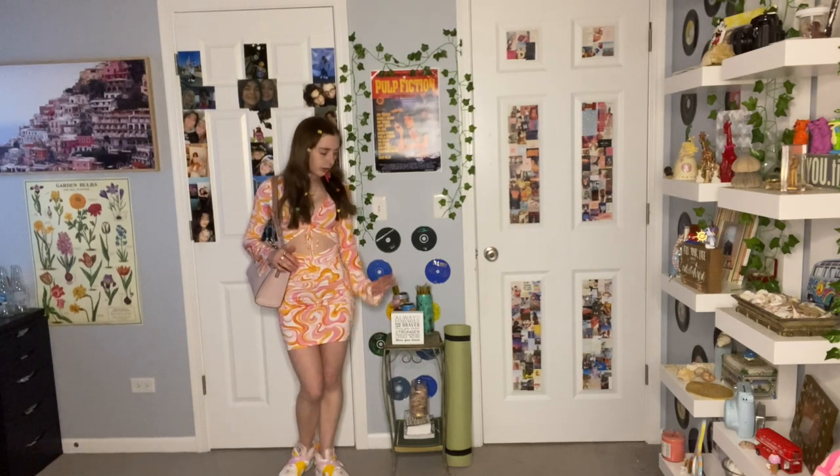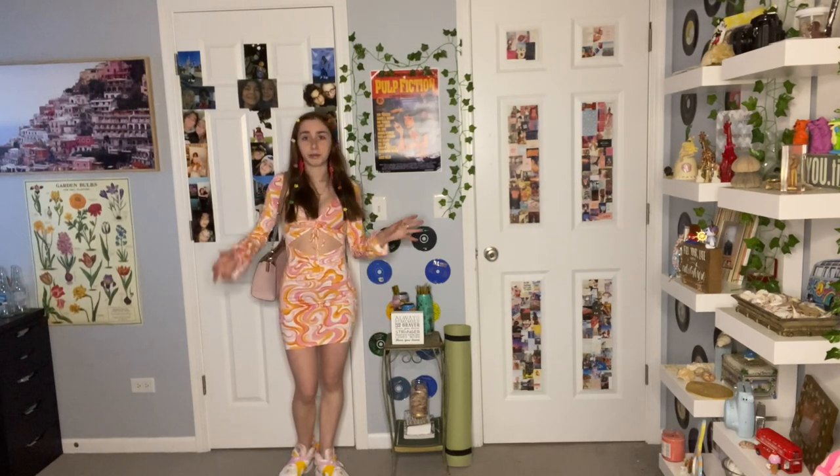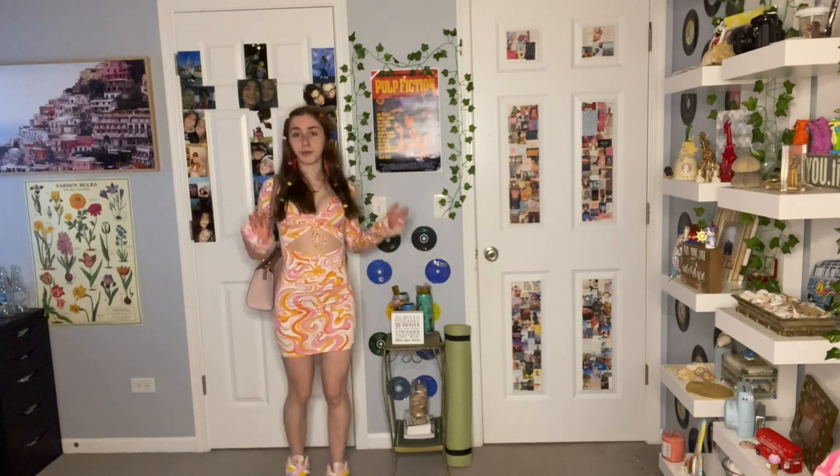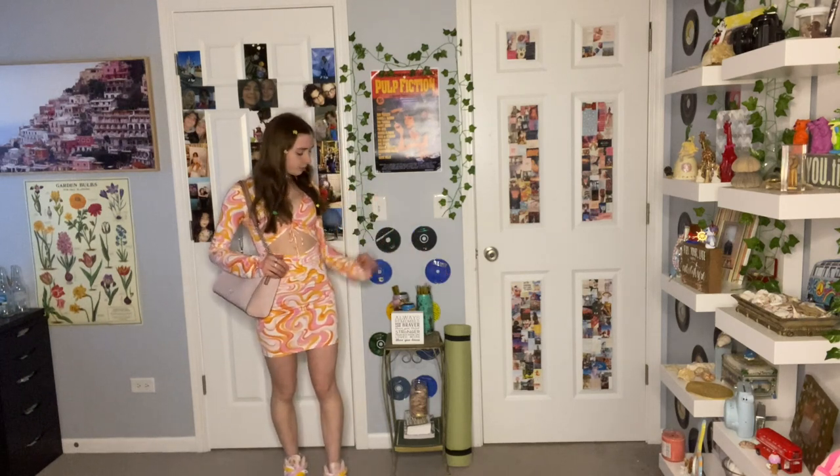I look so small at this angle, but if it's not this far away you can't see my shoes. It's very much giving 70s — I am absolutely adoring and loving the vibes.